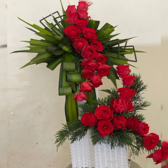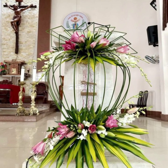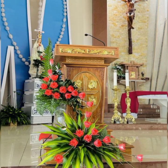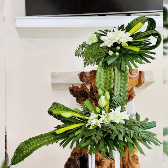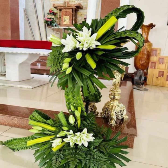Do like my video and do not forget to subscribe to get many more latest designs of church flower arrangement and decoration ideas. The world would have been a less beautiful place without flowers.